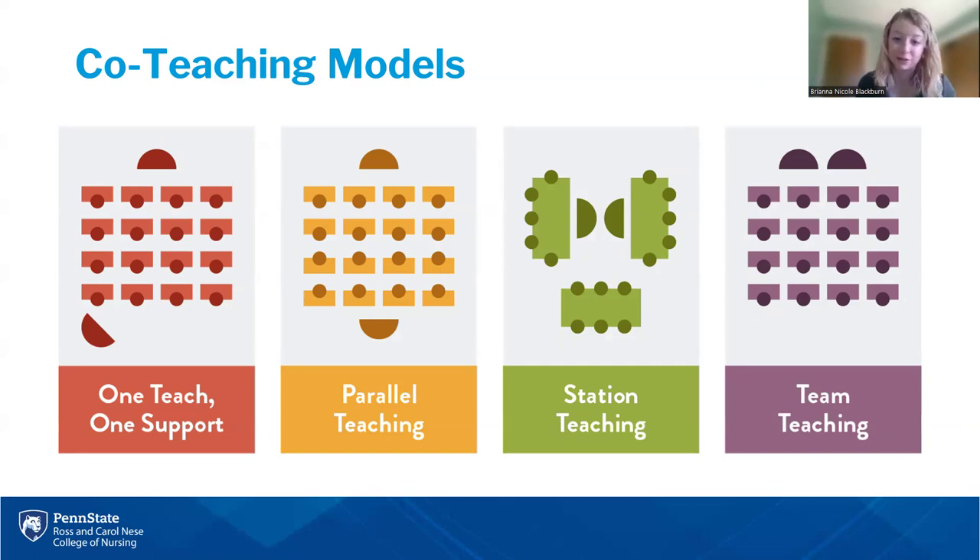How you utilize those two educators looks different depending on the model, and not all models are suitable for all classrooms. The model on the left is a one teach, one support kind of model. Parallel teaching has both teaching at the same time. Station teaching is used often in K through 12. Team teaching is where both instructors are teaching together at the front of the room. No model is better than the other — they're each suited for different types of education — but I wanted to provide this visual for you to start seeing what this could look like in a classroom setting.